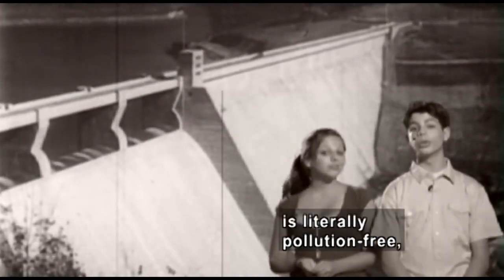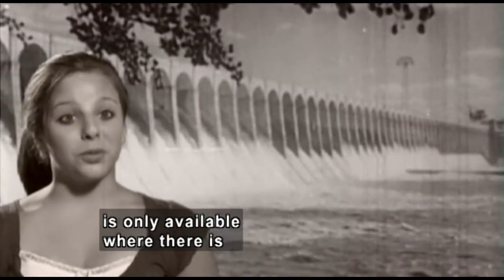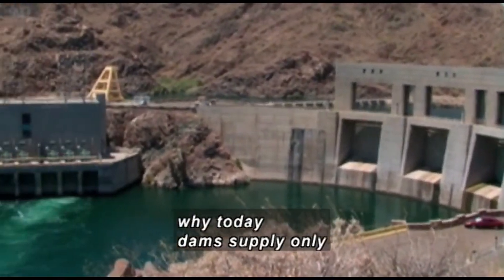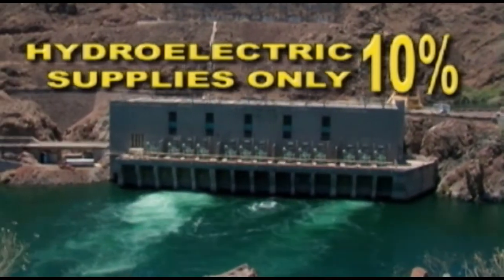Hydroelectric power is literally pollution-free, with an inexhaustible supply of fuel, as long as water keeps flowing. But that means hydroelectric power is only available where there is an abundant supply of running water. That's one of the reasons why today dams supply only around 10% of America's electrical energy.